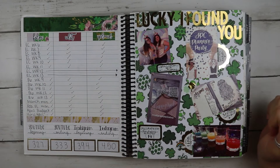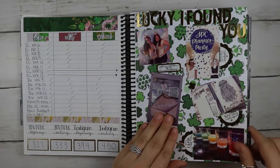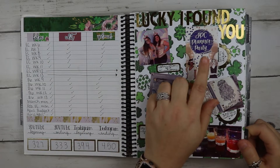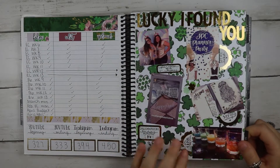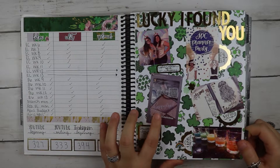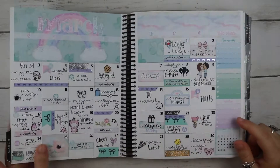Same setup as before. This is when we went to Planner Con and I got my tickets for the SPC Planner Party — how exciting! And I got my first ever order from Calligraphy by Lindsay, then she reposted me after I shared. I still use that little mailbox all the time.